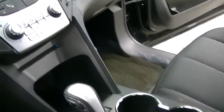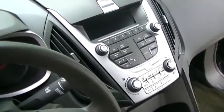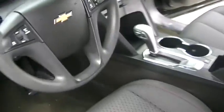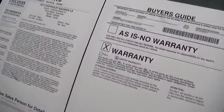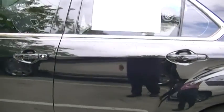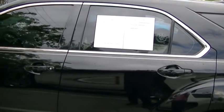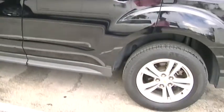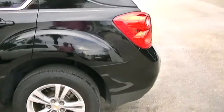This car has gone through a 172-point inspection. Here's the dashboard and instrument cluster. This vehicle is certified pre-owned with 22,000 miles on it. Certified pre-owned means it passed the 172-point inspection, and in addition to the factory warranty, we add one year or 12,000 miles of bumper-to-bumper warranty. You also get two years of free scheduled maintenance — oil changes and tire rotations.